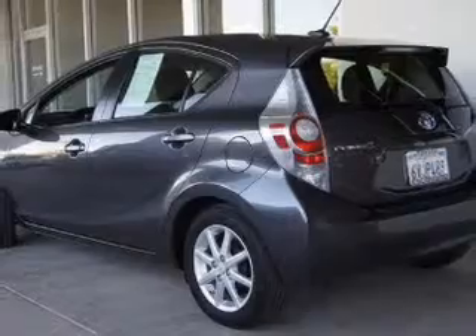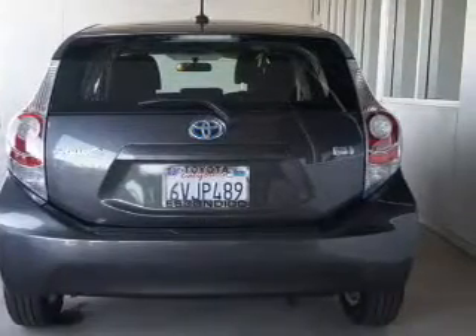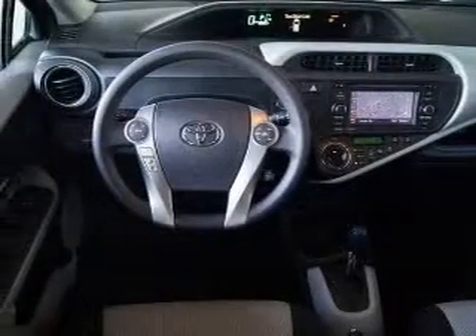The powertrain includes front wheel drive with an efficient four-cylinder engine that responds smoothly to its automatic transmission. Navigation is included to help you get to your destination with ease.